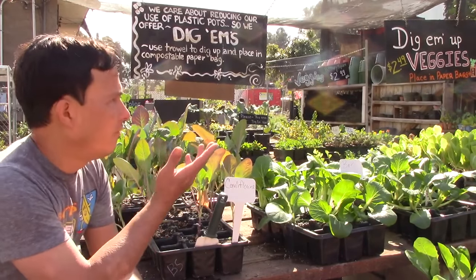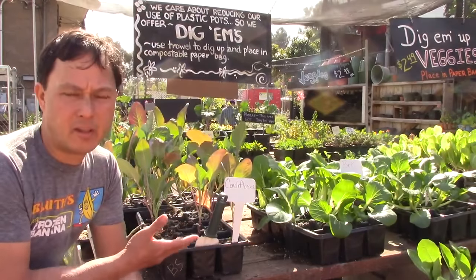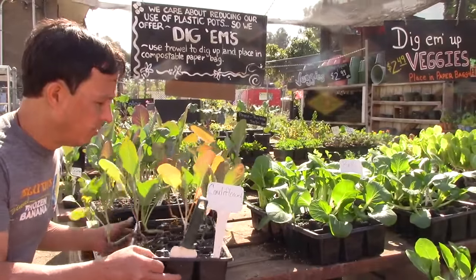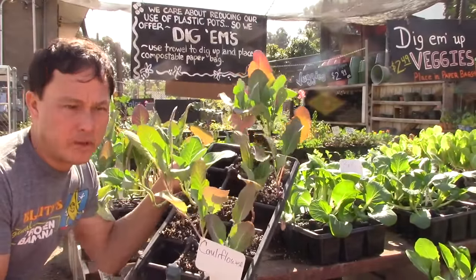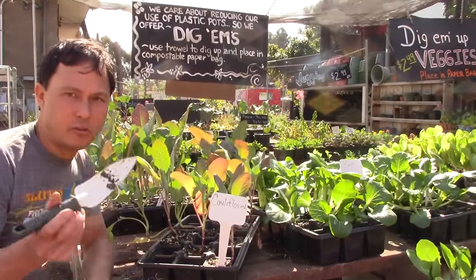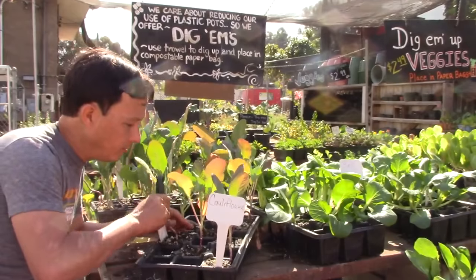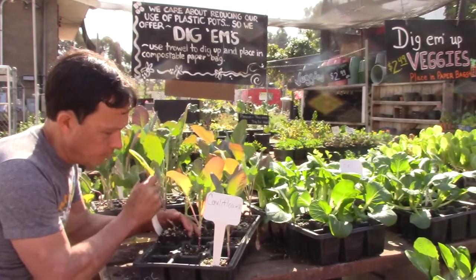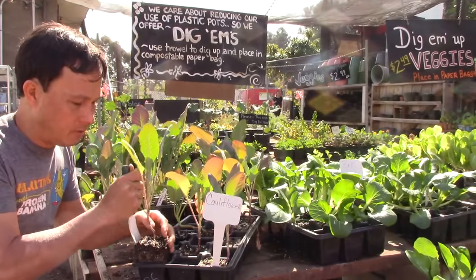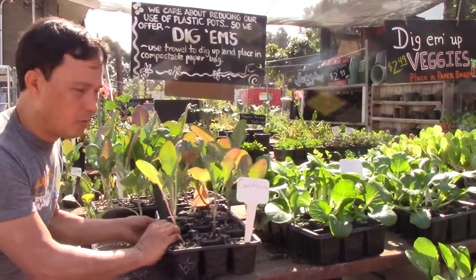In this area they basically have their vegetable starts that they're growing. Many of them are like this, but some are just in standard six packs. The cool thing is you just come here, select the plant you want, and these are called digums. You use a little trowel and carefully dig the plant up so you can buy it without any plastic, and then put this guy in a little paper bag to buy it. I think that's really cool.